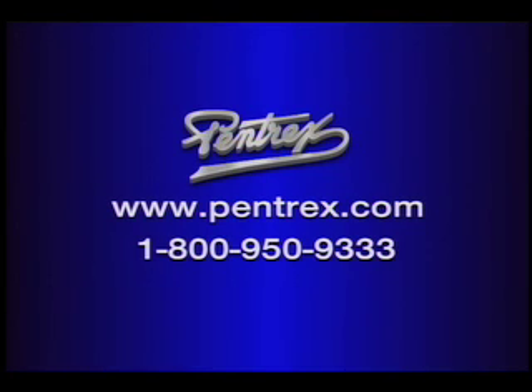Visit Pentrex on the World Wide Web at www.pentrex.com.